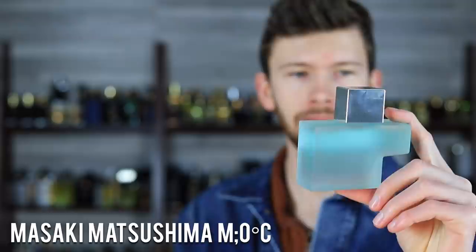This one is a wild card. Most of you probably haven't heard of this, whether it be the brand or the fragrance itself or both. I don't know how I found this, but I had never heard of it, and I'm excited to present it to you. This is M Zero Degrees Celsius with a frosted glass bottle and a little cutout, by Masaki Matsushima.